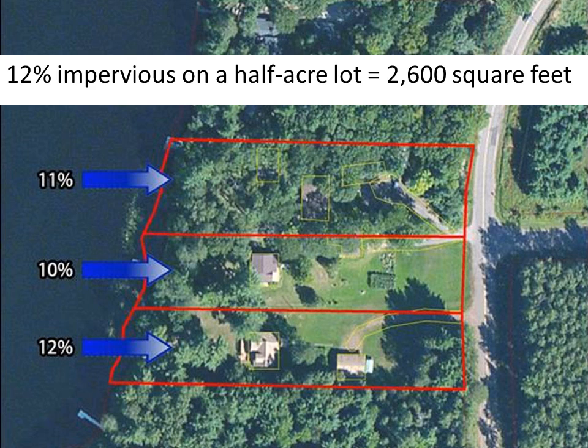So now that we know that 10 to 12% impervious surface has large effects on fish, what does this look like on the land? It's nothing like downtown Milwaukee or Chicago — it's still pretty rural, as shown on this aerial photo. On a half-acre lot, 12% impervious surface equals 2,600 square feet.